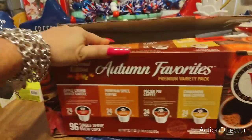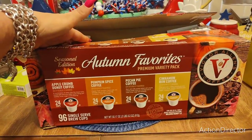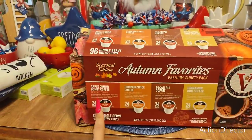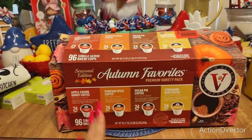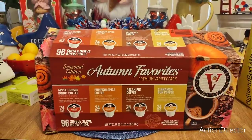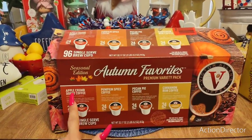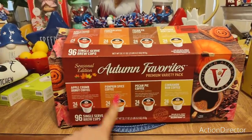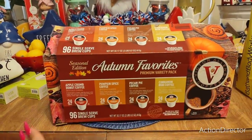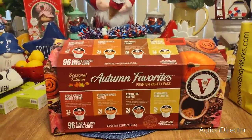I am in a fall mood, so I ordered the seasonal Keurig edition from Amazon using a $50 gift card my husband got from one of his students' parents. I got 24 cups of apple crumb donut coffee, pumpkin spice which I'm saving for October, pecan pie, and cinnamon bun — all for about $26. The apple crumb donut is totally good. I also ordered their autumn favorites variety pack and I'll get the Christmas one with peppermint flavors next.